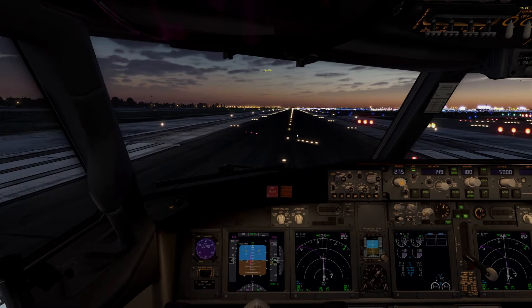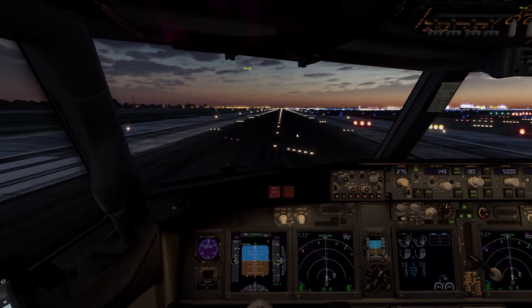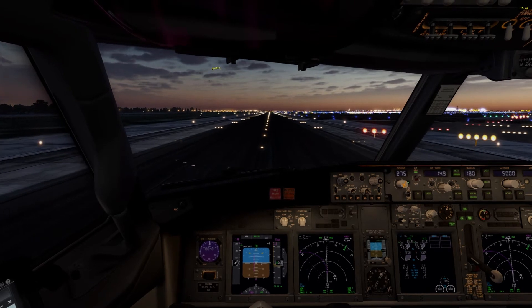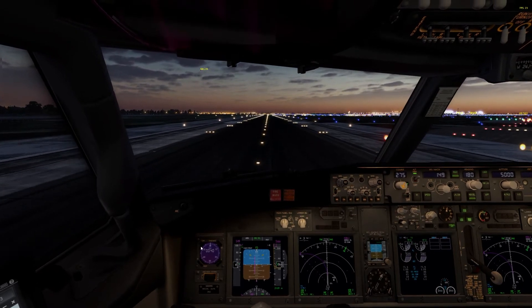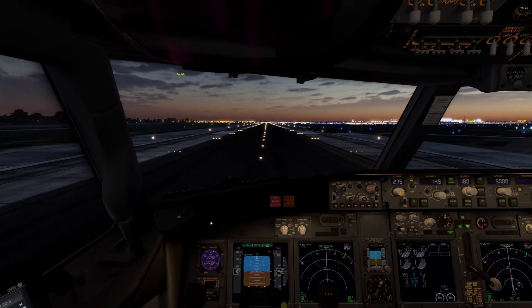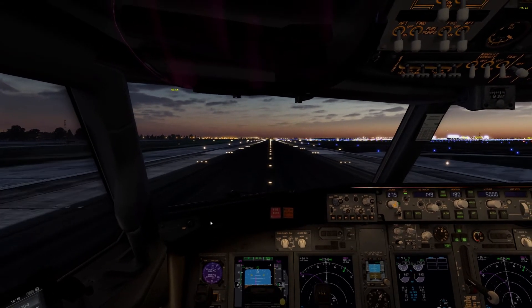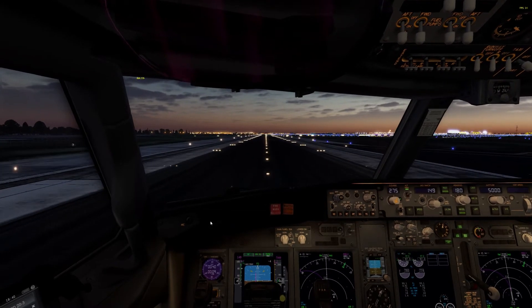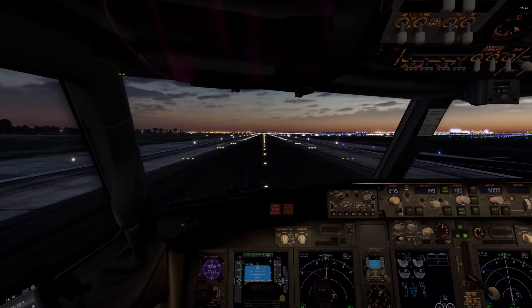United 5411, exit right when able, then make another right out Papa. Okay, right Zulu, right Papa. Right Zulu, right Papa, 5411.